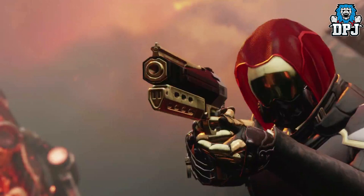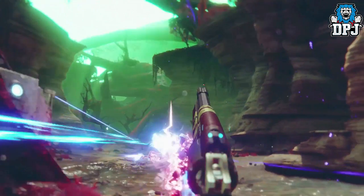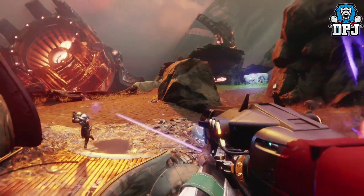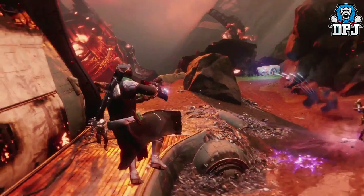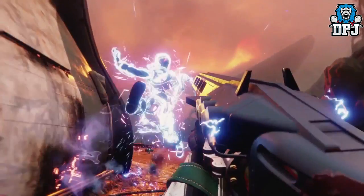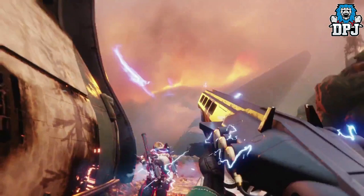Next up we have this awesome looking hand cannon — kind of a red and gold color. I'm not going to jump to conclusions and start calling everything exotic, but a lot of weapons here are really unique in design. The game is new, so we'd expect some great new-looking weapons across all rarities. We then see another awesome hand cannon in action, followed by an incredible looking shotgun which I believe was confirmed to be an exotic — loving the electricity flying off the sides and how it just disintegrates the opponent.